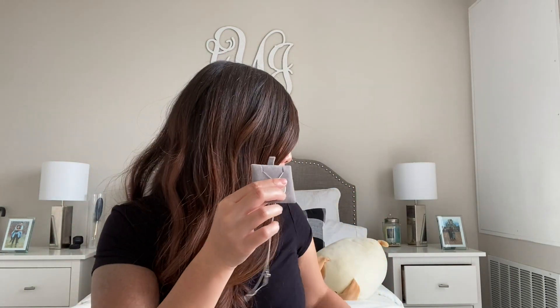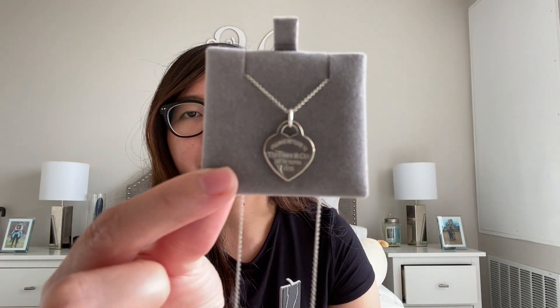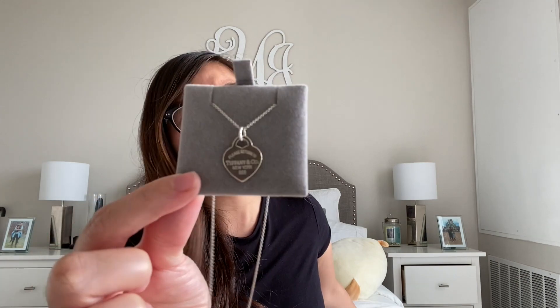This necklace is the heart necklace and it's a lot bigger than the mini pendant. It's not as dainty but still very cute. I got this one in San Francisco when my husband and I went on our mini-moon there, and we got it from the Tiffany & Co store. I think this is actually my newest necklace in my collection.